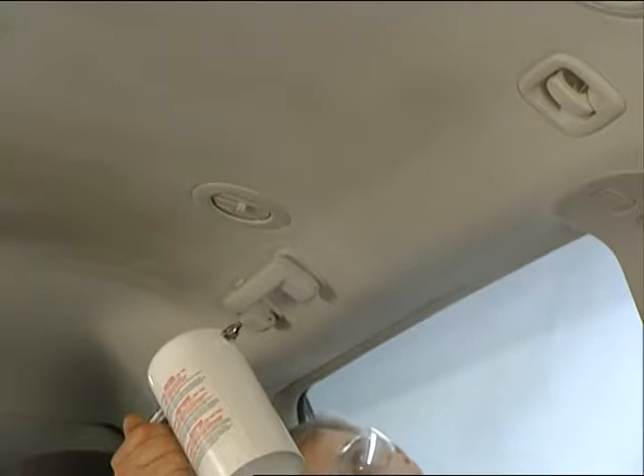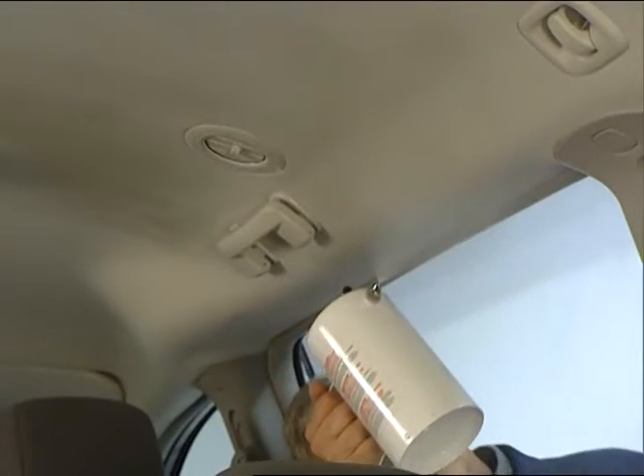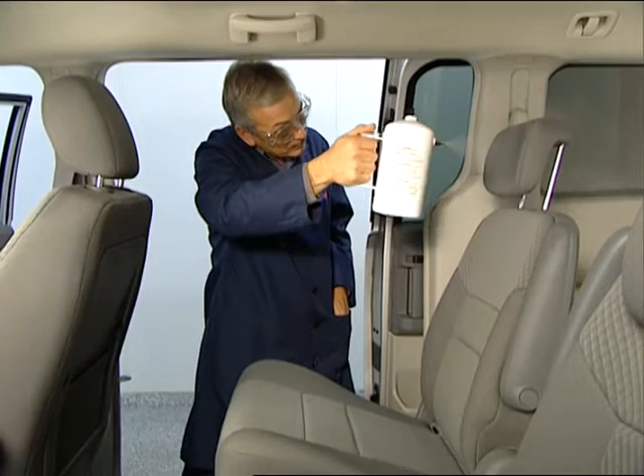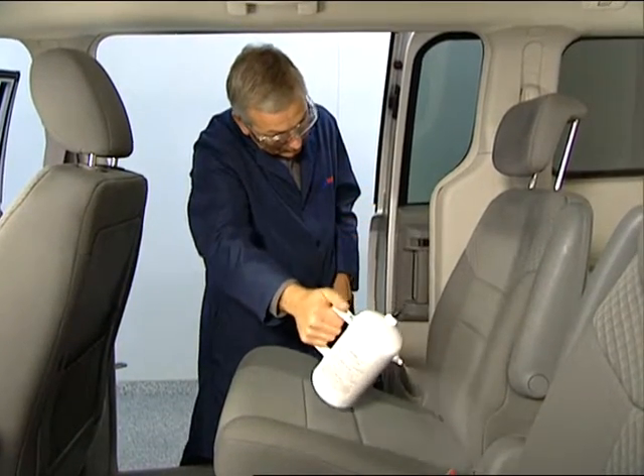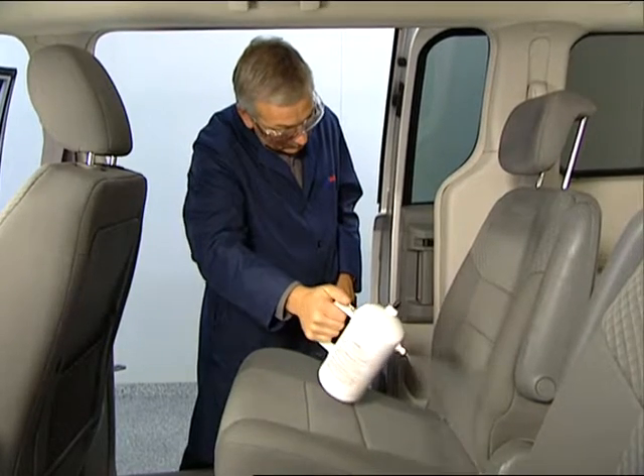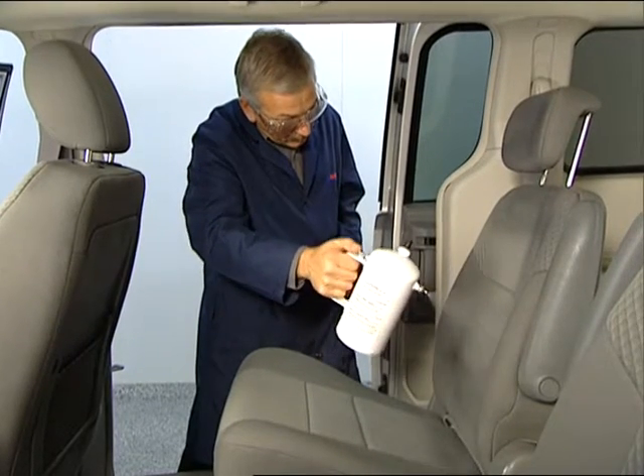Unlike over-the-counter products, this won't wear off the seats. The fabric protector even has an ultraviolet barrier that will prevent fading of the material.